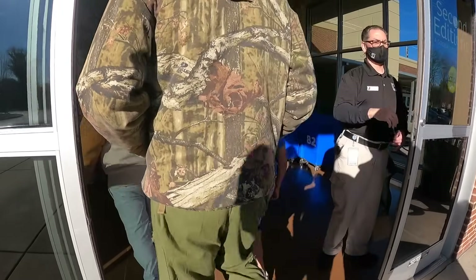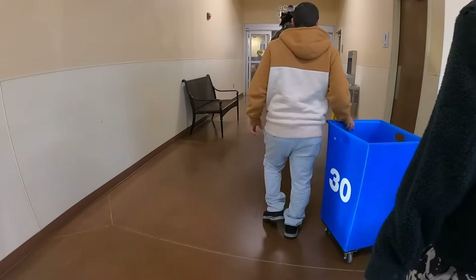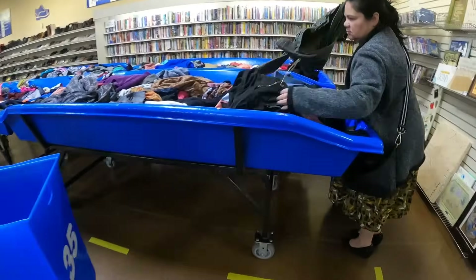Upon entering the Goodwill bins, I highly recommend you grab the cart or the blue basket. We've been to some outlets where they run out and you're pretty much stuck carrying around your clothes.